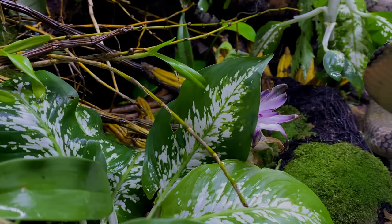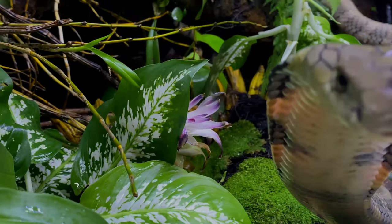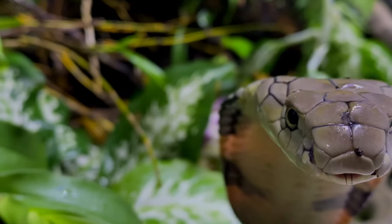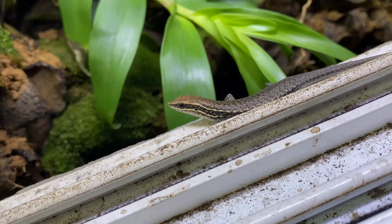Every day I come in and I see a different animal just doing what it does, naturally — whether that be foraging, scavenging, basking, or exploring.